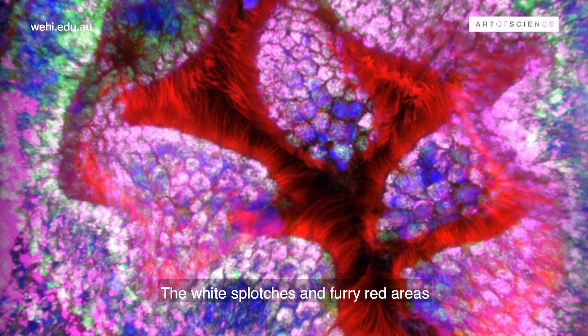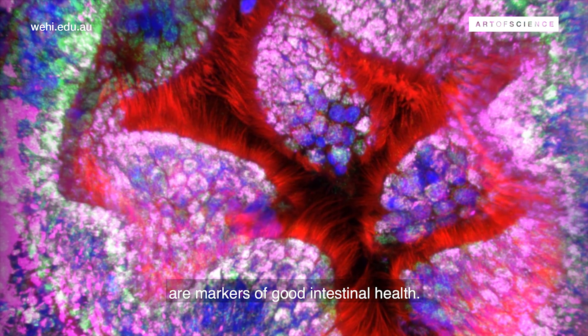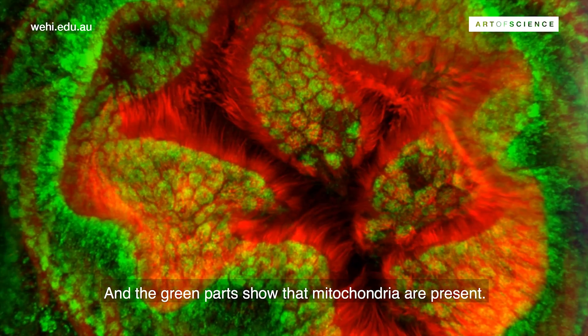The white splodges and furry red areas are markers of good intestinal health, and the green parts show that mitochondria are present.